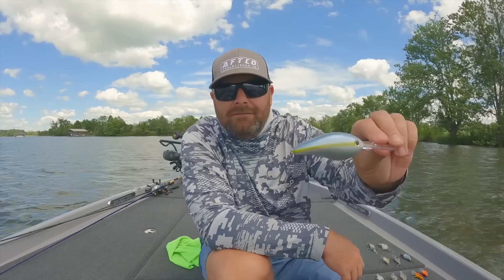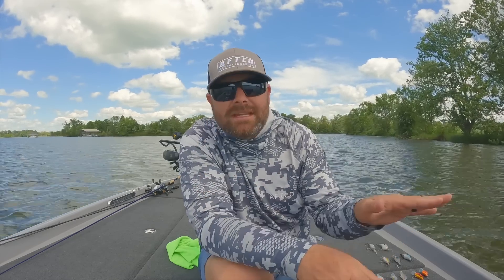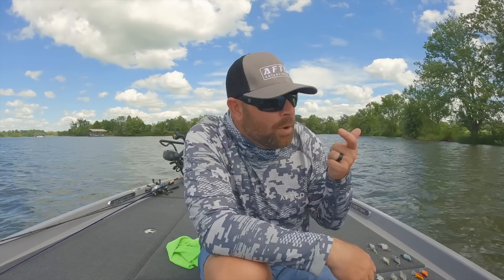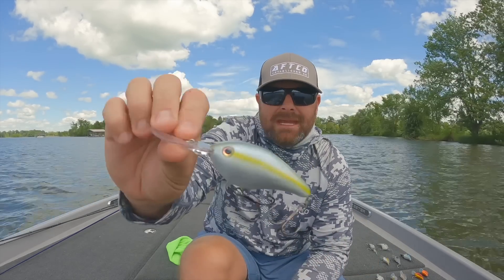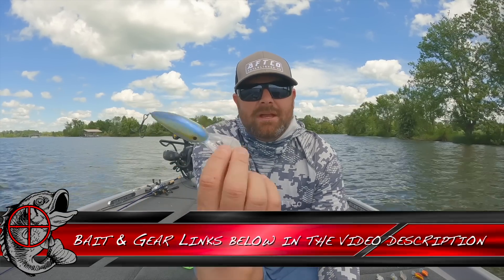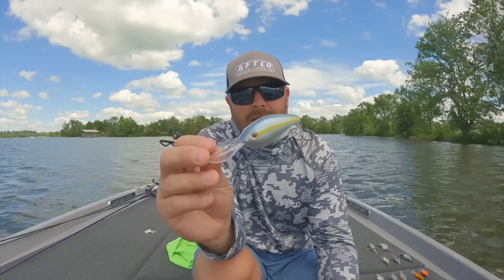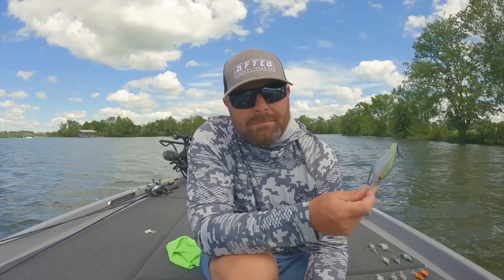Maybe it's only 15 feet, but they're not down in that 22 to 25 feet chasing shad anymore. Some fisheries are different, but for the most part I really like that 6XD in a little shallower to really move and cover water, and take advantage of those fish feeding on those bait balls. My deep cranks — I keep it really, really simple. My number one bait is going to be a Strike King 6XD.